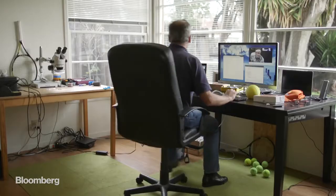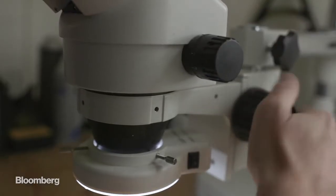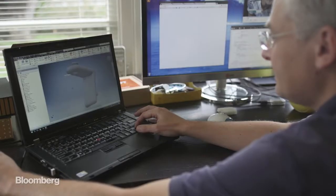Here's a cliché come to life: a Silicon Valley man who has turned his living room into a laboratory. I have my 3D printer, I have my soldering station — I can do everything in my living room.